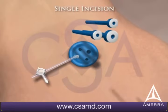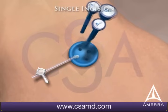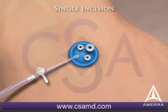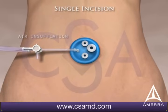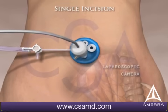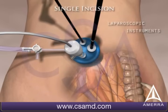Three cannulas are placed in position, and an air insufflation tube is connected. This allows us to insufflate air into the abdomen. Through a cannula, a high-definition camera as well as specialized laparoscopic instruments are placed, which allow us to perform the procedure.